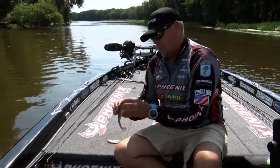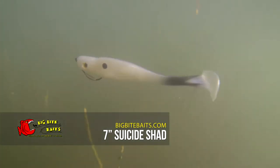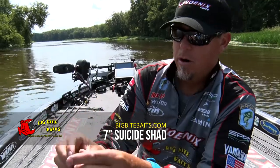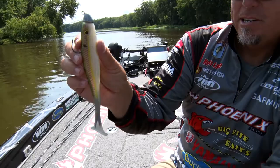And then we got the big sucker that I like — it's the seven inch. Throw it on those ledges and slow roll it out deep. This thing is awesome on the Tennessee River. Has a little more movement in the tail on the seven inch version and that thing right there will catch big fish.